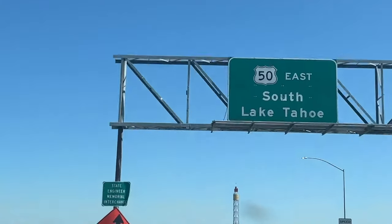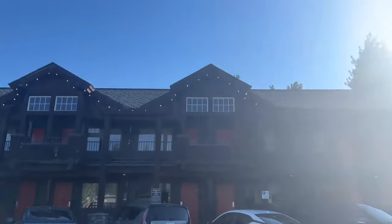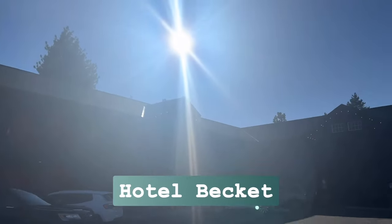If you have any experience traveling with your cat, you're probably familiar with the struggle of finding a hotel that accommodates cats. I recently took my cat to Lake Tahoe and stayed at this cute little place called Hotel Beckett, and this was our experience.